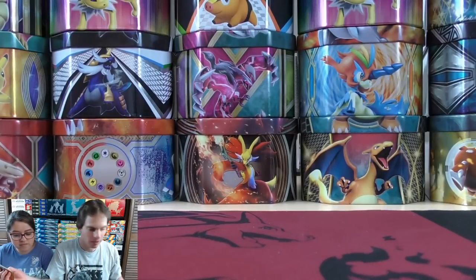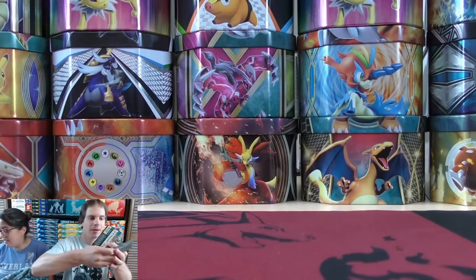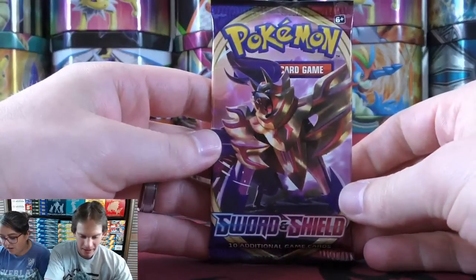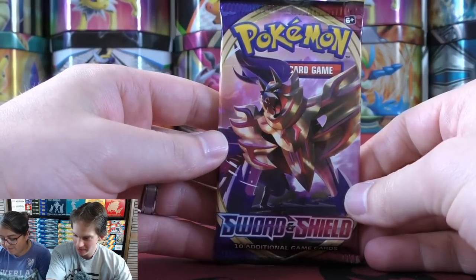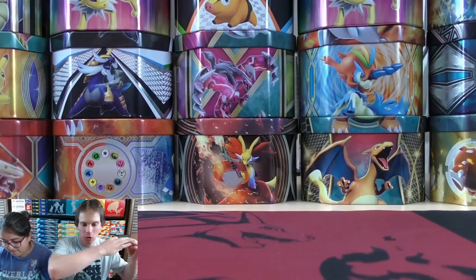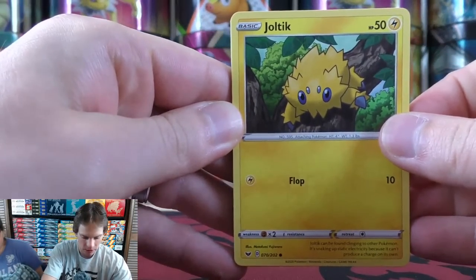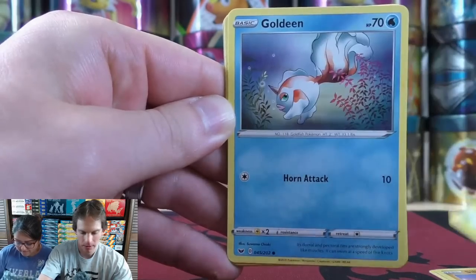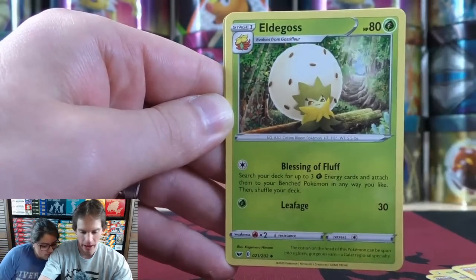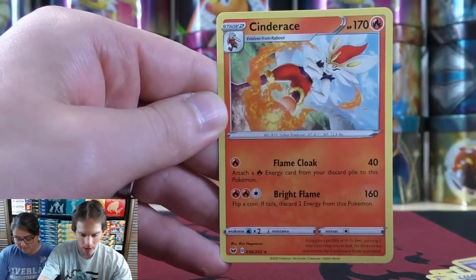Pack ten starts with Joltik, Silicobra, Blipbug, Goldeen, Yamper, Lightning-type Energy, Eldegoss, Energy Search, a reverse holo Moona, and the final card is a Cinderace. Nothing too great in that pack. Pack eleven starts with Wooloo, Sobble, Pinchurchin, Blipbug, Rhyhorn, Fighting-type Energy, Switch — an excellent trainer card, very good for resetting an attack like on Zacian V — Energy Retrieval, Heatmore, a reverse holo Ribombee, and the final card is a Stonjourner.